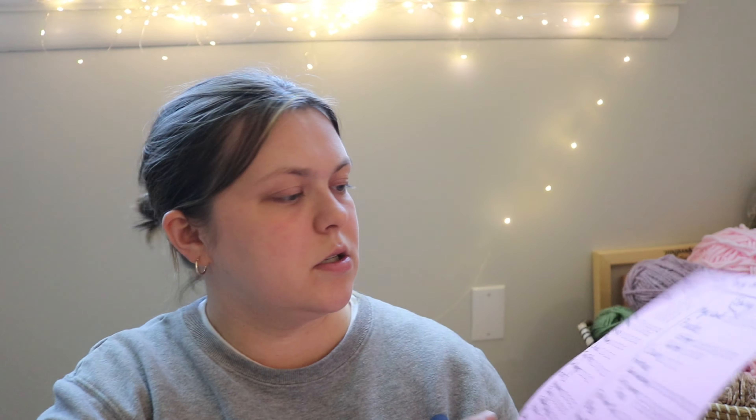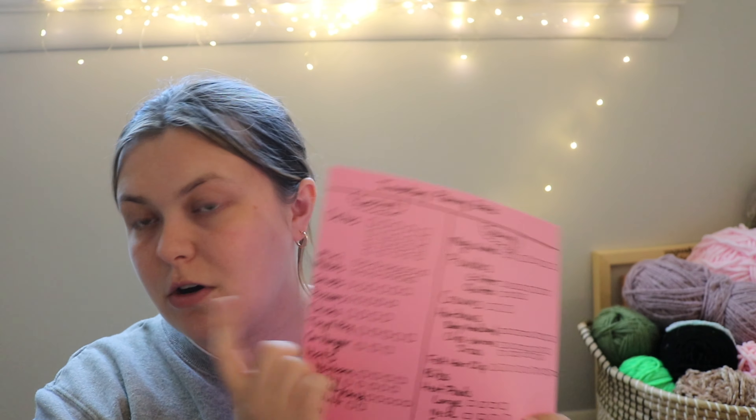For crochet, I've got octos — I want 20, and I'm very close. Mini Maples — 15, I have a lot of bodies made but not finished. Six ghosts — I can mark those off. Five possums — I've got two made. Chicks — I want to make little baby chicks because they've sold well before. Tiny T-Rex — I want to make five. Three car hangers — the ghost, plus some cherries I saw on Instagram that I thought were really cute.